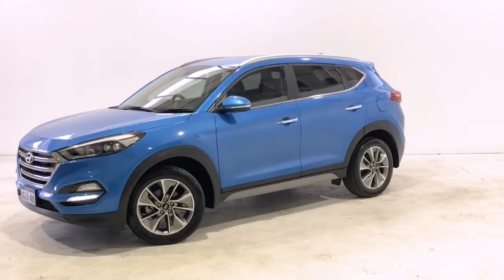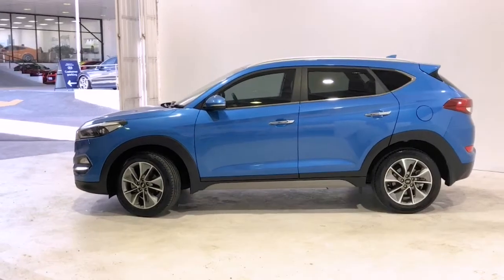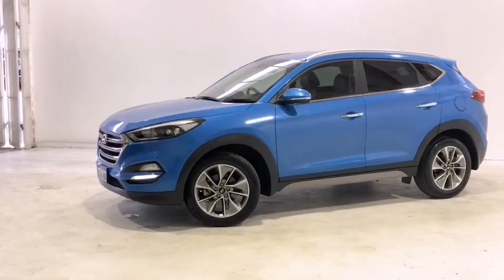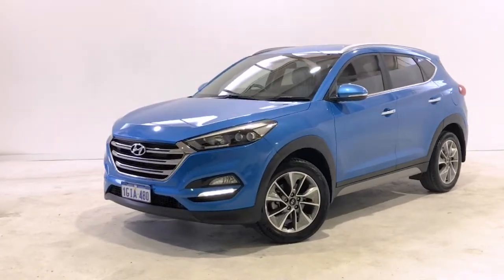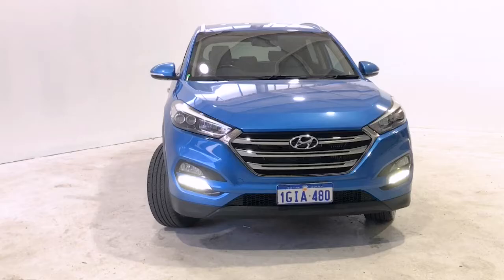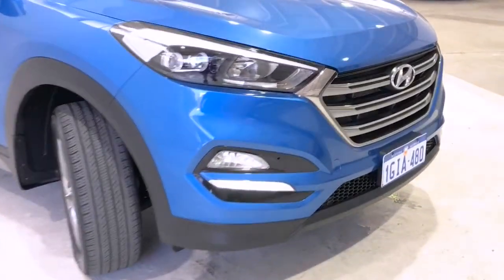Introducing the 2017 Hyundai Tucson Elite Edition. The Tucson is an all-wheel drive four-door wagon with five seats, powered by a 1.6-liter turbocharged engine that has 130 kilowatts of power and 265 newton meters of torque, via a seven-speed auto dual-clutch transmission.